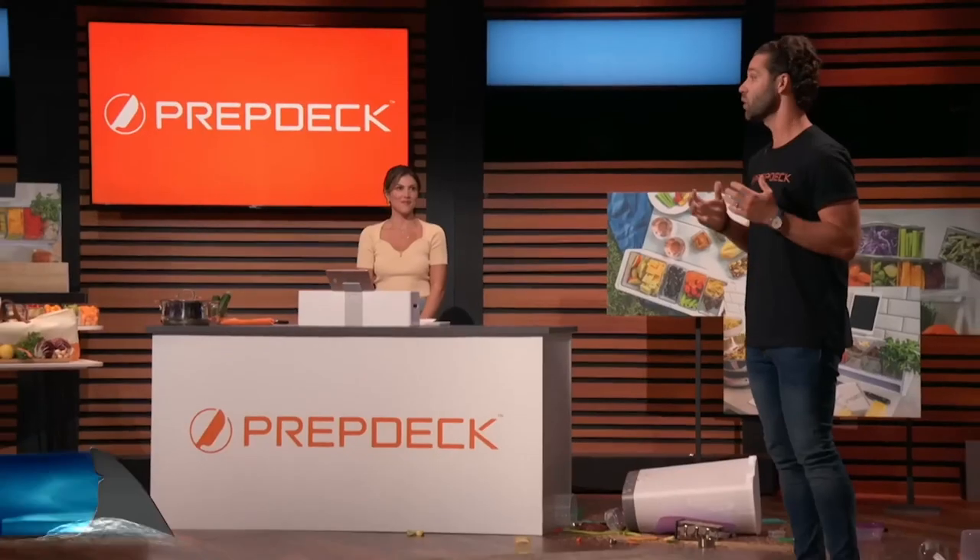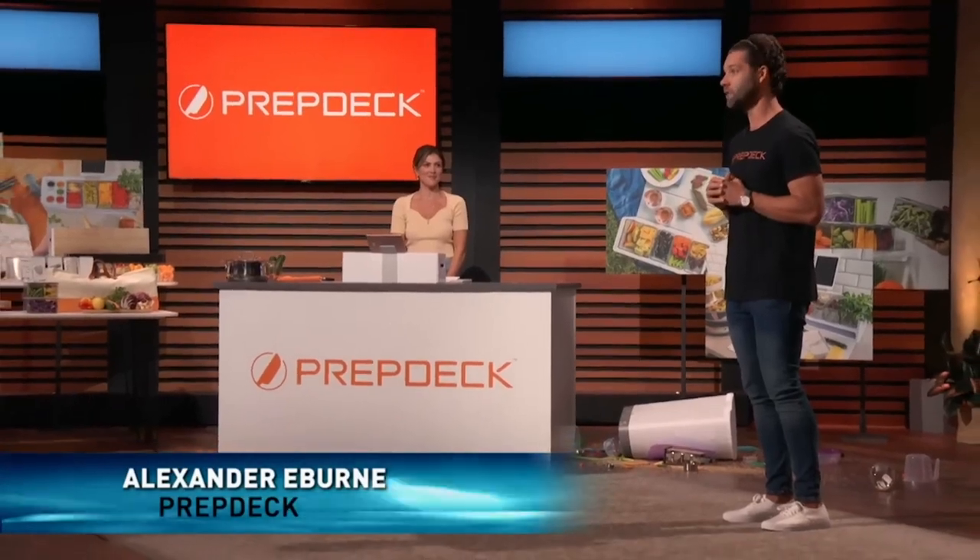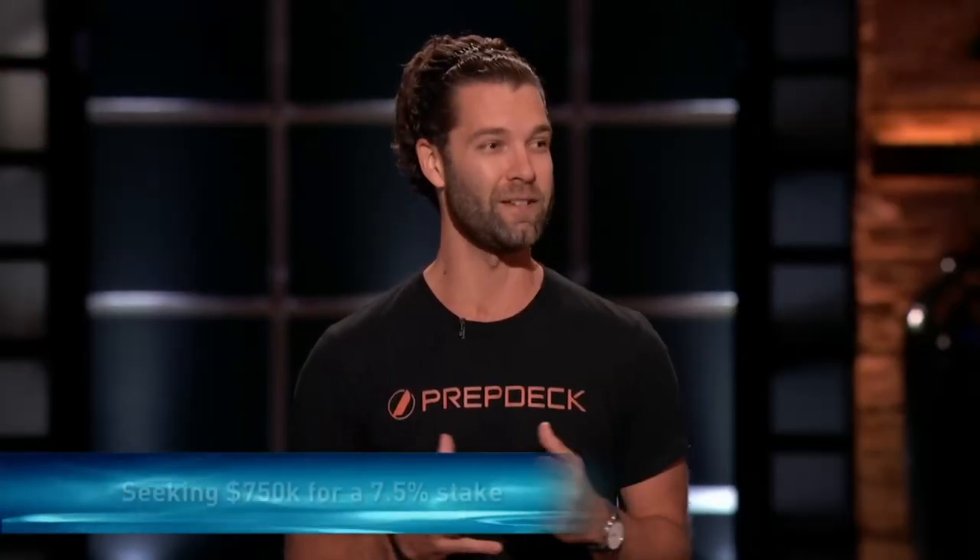PrepDeck is on a mission to bring back the joy of cooking. So which shark is ready to prep their checkbooks and get to cooking up some profits with PrepDeck?